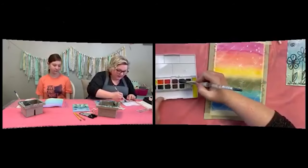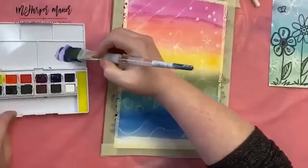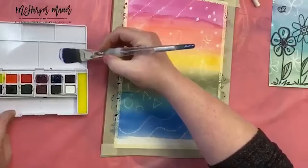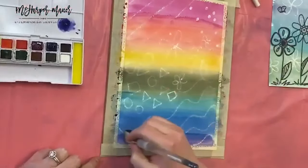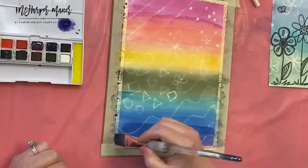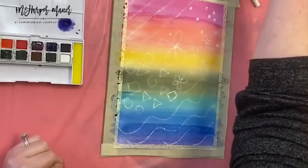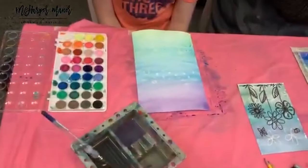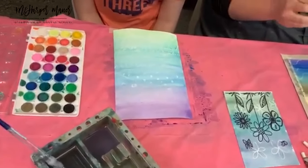I'm going to mix up a violet real quick because I don't have one in my pan. What makes violet? Blue and red, or some variation of that. I'm adding my colors here, going back and forth with a little bit of water, just making my way down the sky.